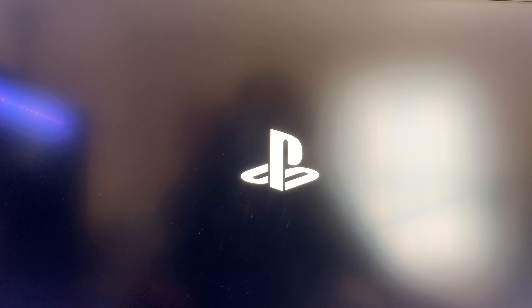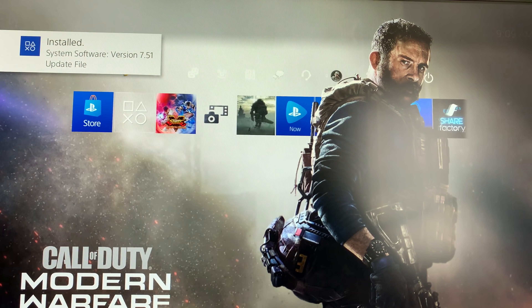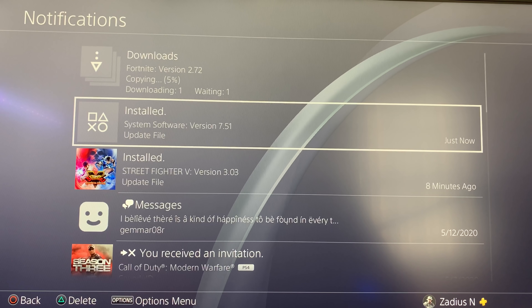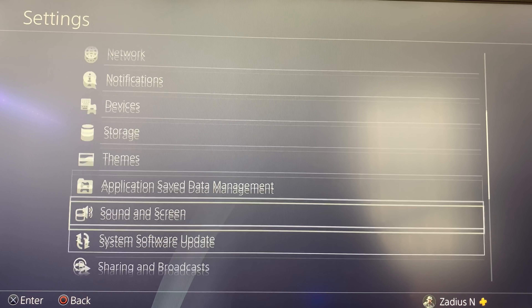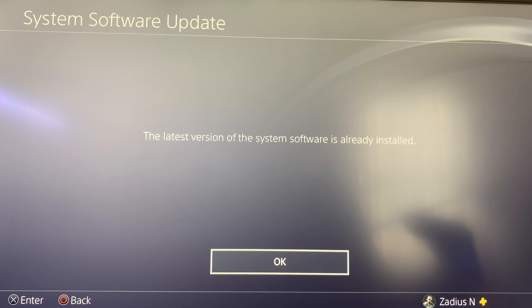I don't get it — first the 7.50 update bricked a bunch of people's consoles during the pandemic, and now they've released another update and I'm getting error messages. Now it's rebuilding the database. It says 'Installed' now — why didn't it just install without the error message? Even though I got an error message, it looks like the update got installed successfully.